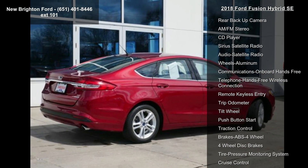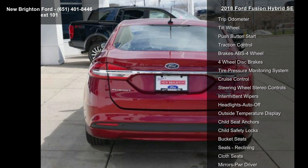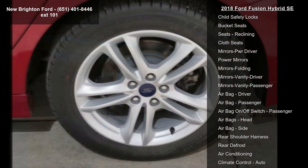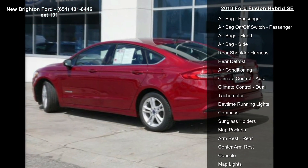Some of the top features included with this vehicle are front wheel drive, power driver seat, power passenger seat, rear backup camera, AM FM stereo, CD player, Sirius satellite radio, audio satellite radio, and wheels aluminum.